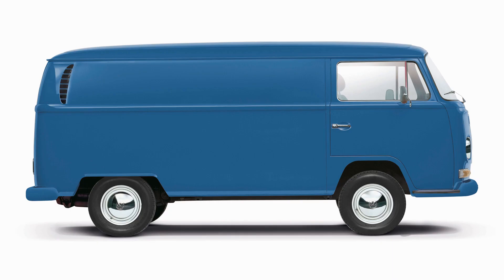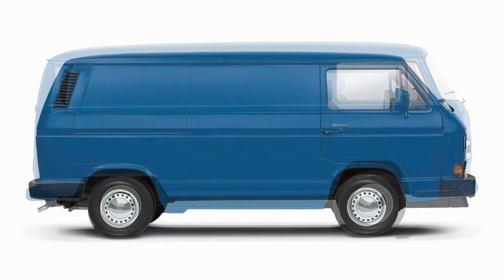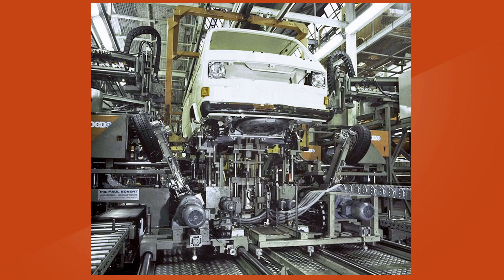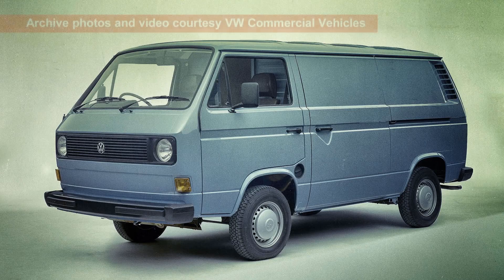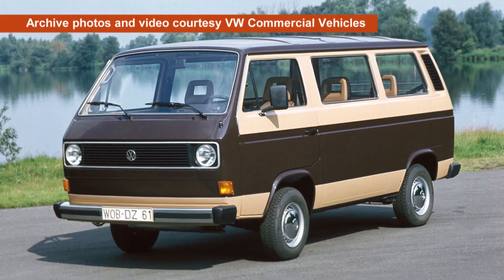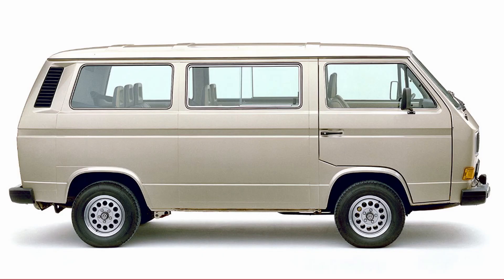Many people thought the replacement for the bay, the T3 Transporter, would finally ditch air-cooled engines altogether. But it didn't — not to begin with, at least. What did change was the styling, radically. It was hard-edged, angular, and led many people to nickname it the brick or the wedge.